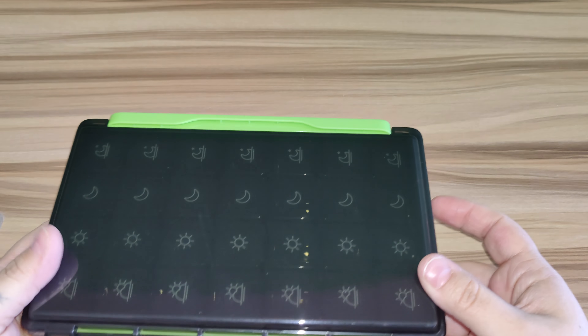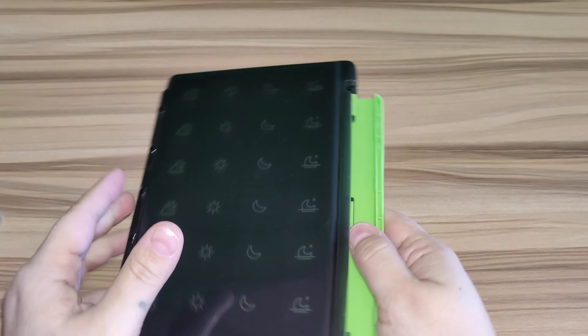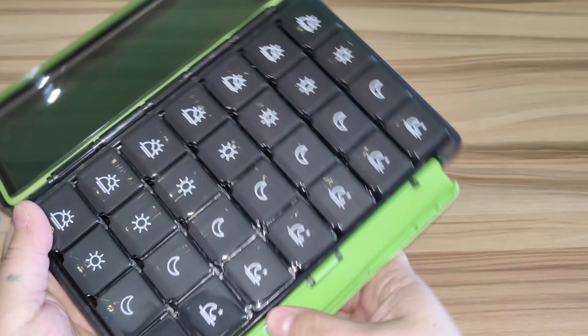So this is what the carry case looks like. It is a see-through case. It has a nice little latching port to lock it in there to make sure that none of your pills will fall out.